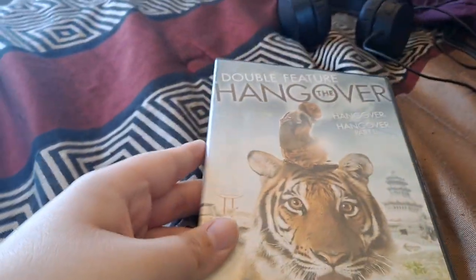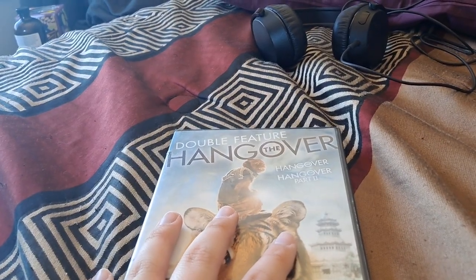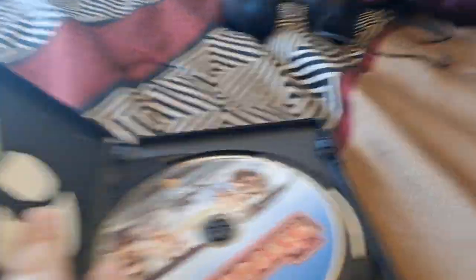Next we have the Hangcouver double feature — Hangcouver one and Hangcouver part two. Front, side, back. Here are two discs.